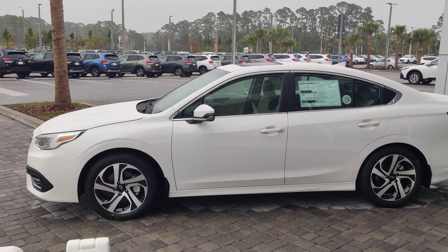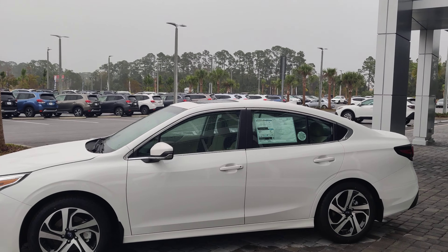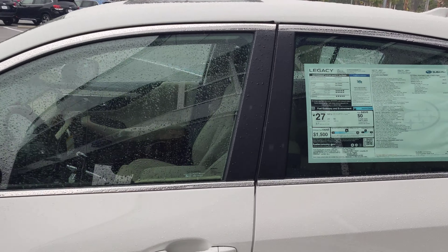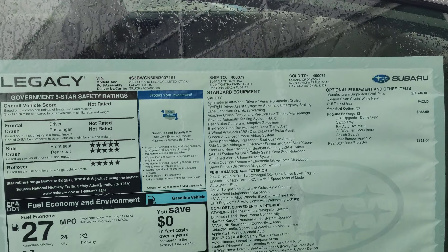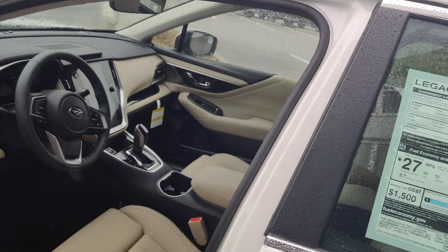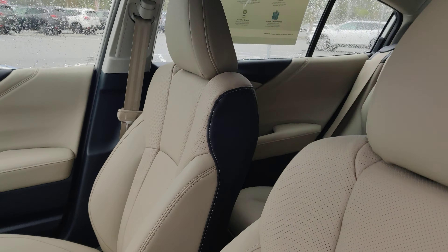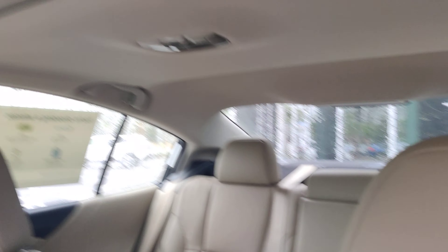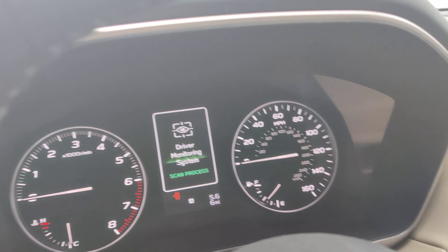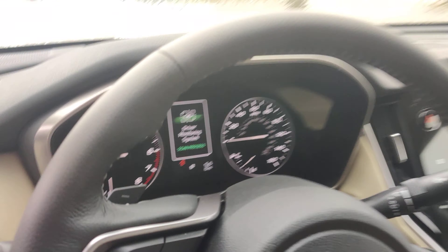Unfortunately, it's raining a little bit, so it's a little hard to get a clear view of everything, but I have this beautiful 2021 Legacy Limited here, just to show off a little bit. This is going to have the warm ivory leather interior. This one does have the moonroof in it, that big 11.6-inch touchscreen. You're looking at six miles on the odometer.